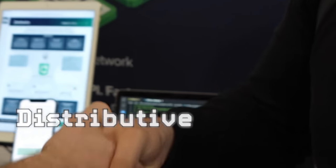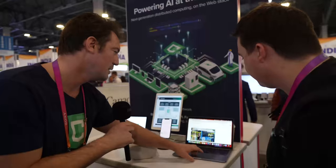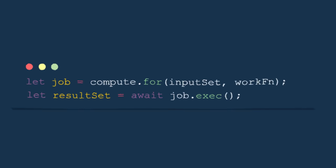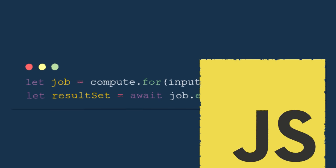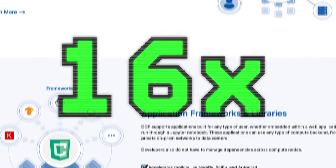Another code editor has been spotted and, better yet, it's from Canada. Distributive is a way to distribute your code amongst many different devices with very little code and on the web stack — I'm talking about any device. Yes, you can put code on a smart fridge. They claim it's 16 times cheaper than using cloud resources. Dan was pretty technical, which was awesome to see at CES.